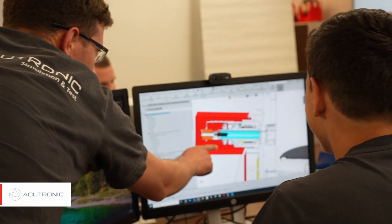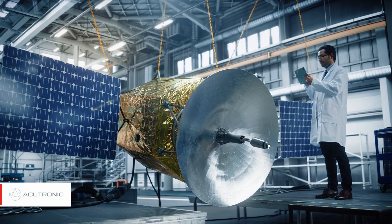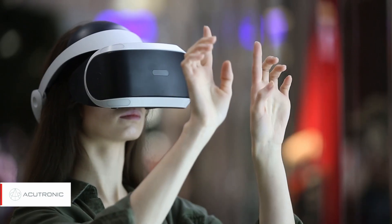We help solve the most complex challenges with agile, technology-driven solutions that are crucial to the automotive, aerospace, defense, and consumer electronics industries.